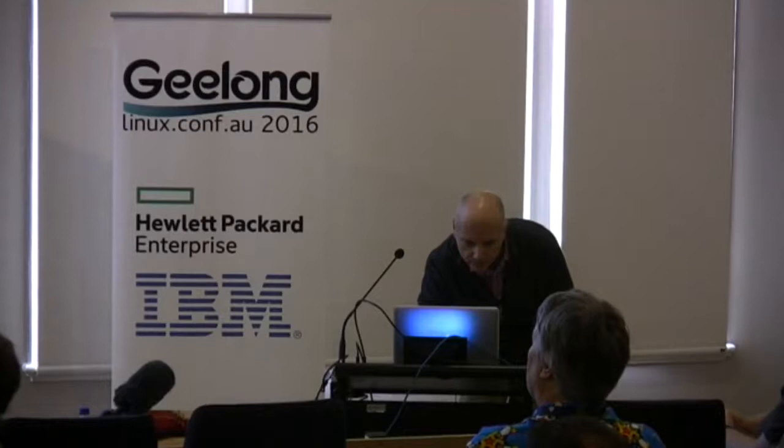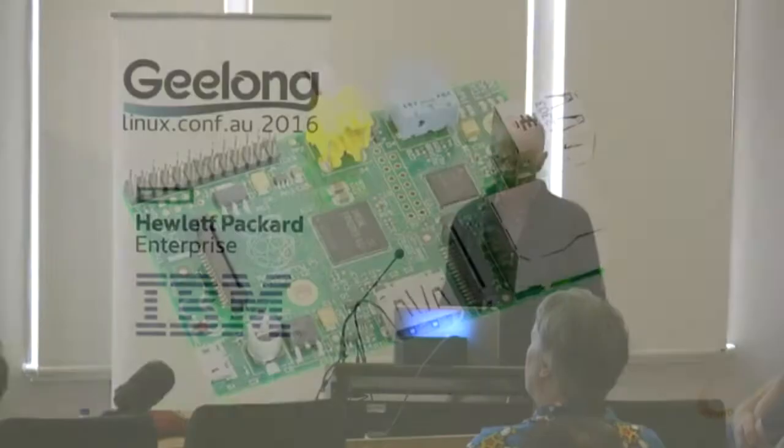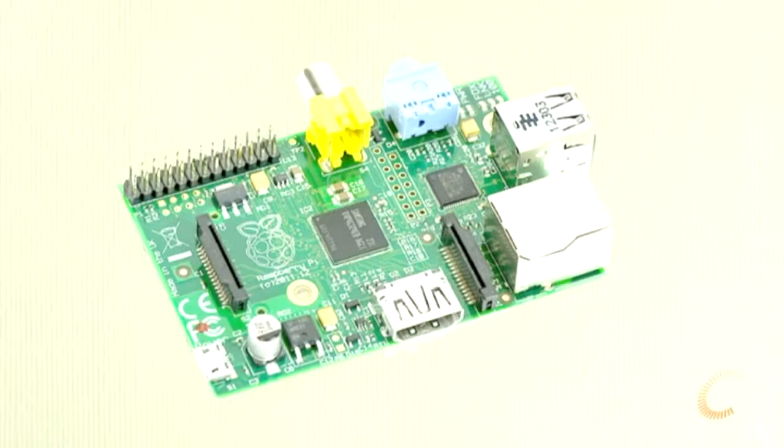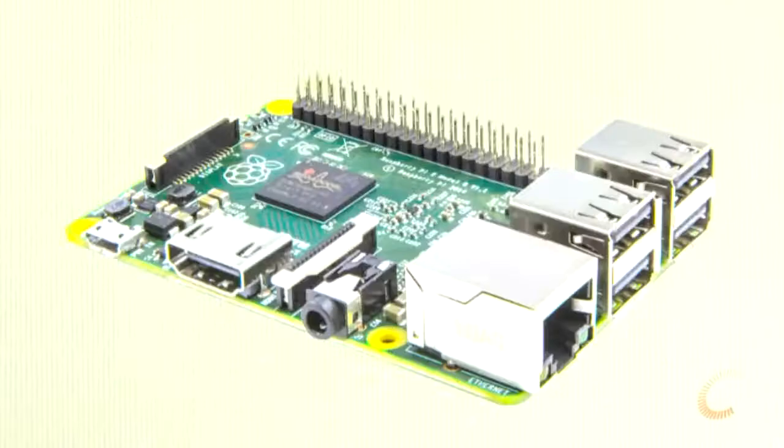So that's four case studies of using the Arduino in interesting ways in museums. Now I want to move on and talk about the Raspberry Pi. How is it different to an Arduino? It has an ARM processor, 512 megabytes of RAM, USB, Ethernet, GPIOs, camera inputs, and digital video outputs. The new version adds four USB ports, more RAM, and a quad-core processor.